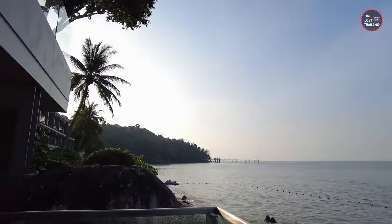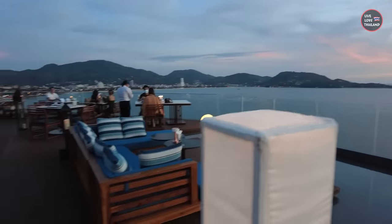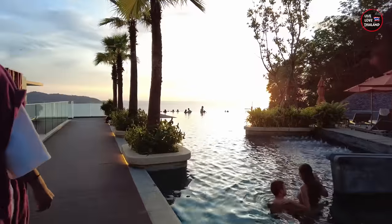Hope you loved today's journey! Tomorrow we are going back to Bangkok, but we still have tonight. Let's go and enjoy some drinks at our beautiful hotel sky bar.